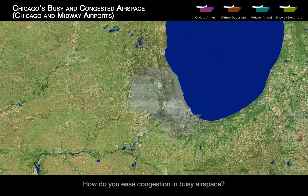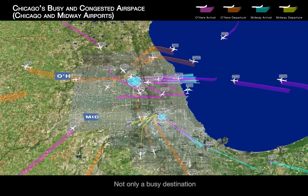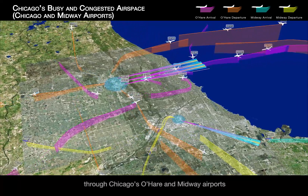How do you ease congestion in busy airspace? The Chicago area is one of the busiest for air travel — not only a busy destination, but thousands of national and international flights per day connect passengers through Chicago's O'Hare and Midway airports.